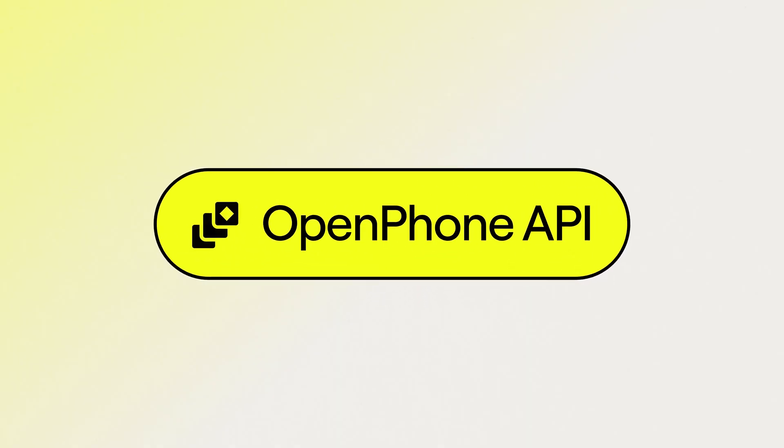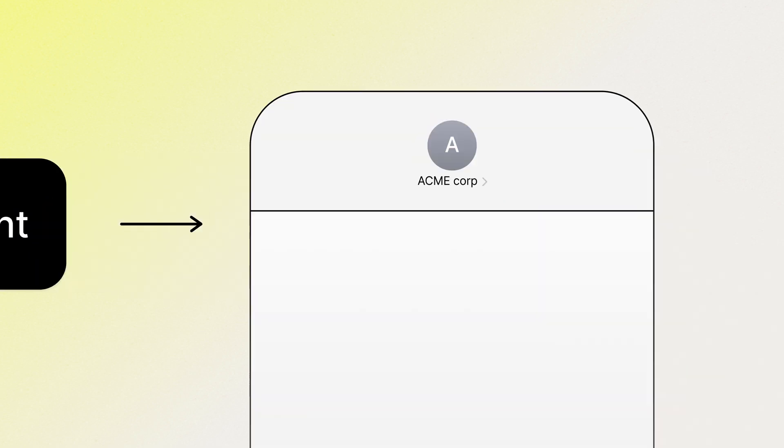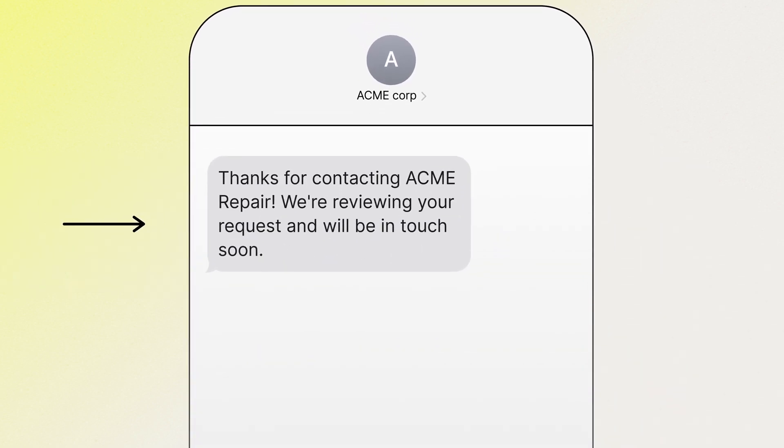And if that's not enough and you need even more, we are finally announcing the OpenPhone public APIs. Thousands of you have been asking for this. You wanted APIs to programmatically send messages from your own product for things like reminders, confirmations, and updates. And some of you who are building your own SaaS products wanted to integrate OpenPhone into your product — and now you can do all of that. APIs are available today for all customers, and I can't wait to see what you build with it.